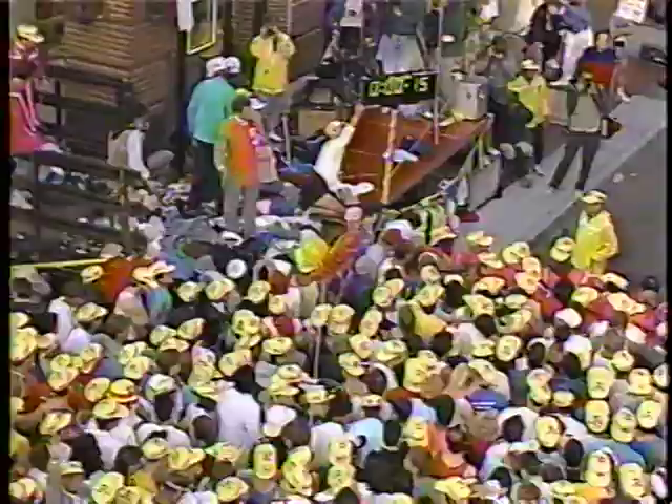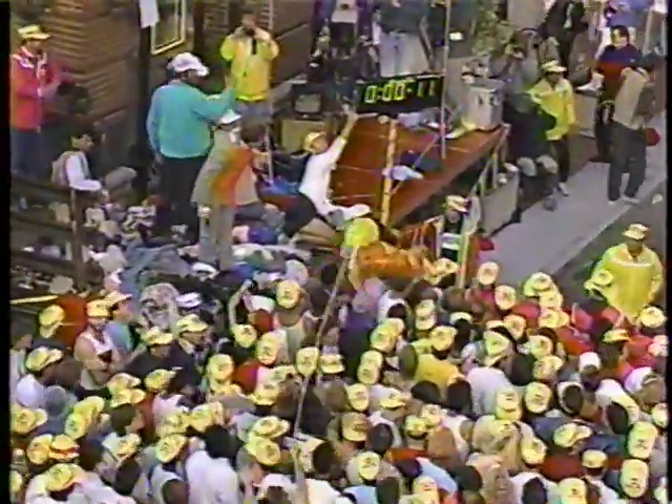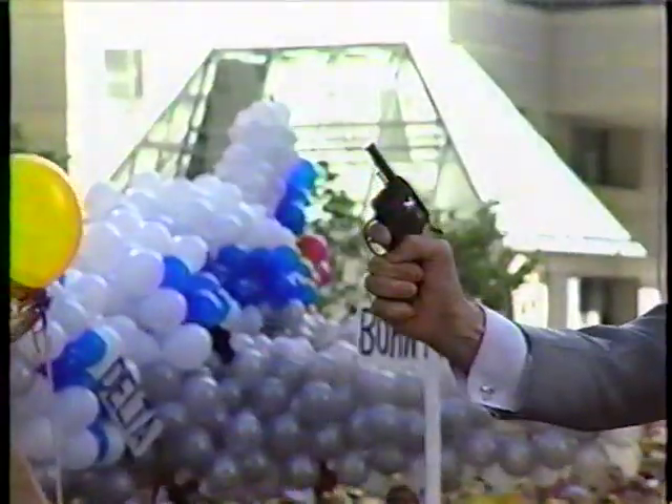The crowd is going to pick up the chant. We have 13 seconds, 12, 11, 10, 9, 8, 7, 6, 5, 4, 3, 2, 1.